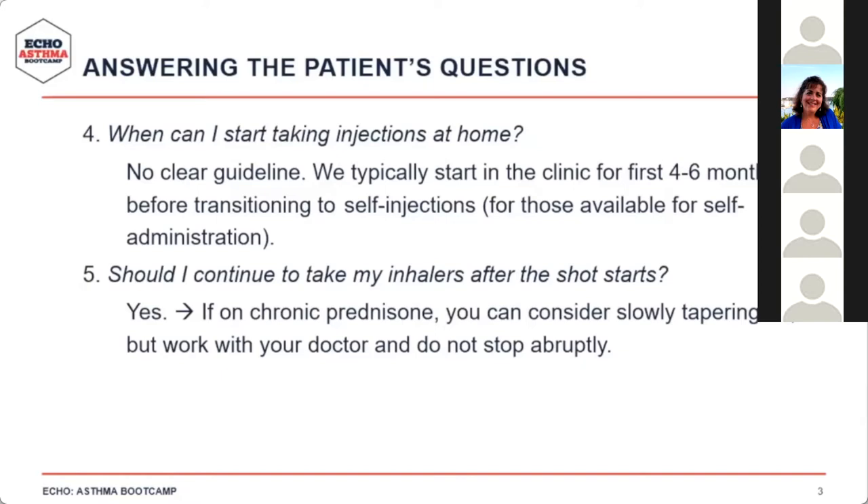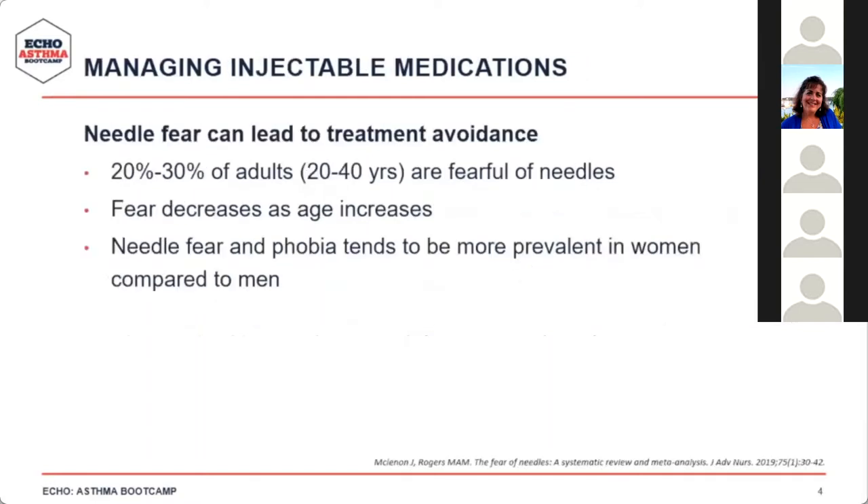Should I continue to take my inhalers after the shot starts? The answer is yes. For patients on chronic prednisone, I advise considering a slow taper after a few doses of the biologic — but not abruptly discontinuing steroids, due to risk of adrenal insufficiency and asthma exacerbation. Work with their physician on an appropriate taper. About 20 to 30 percent of adults between ages 20 and 40 are scared or fearful of needles, and needle fear tends to be more prevalent in women.